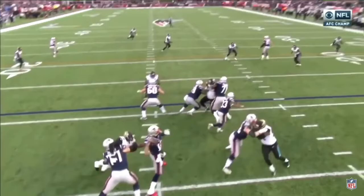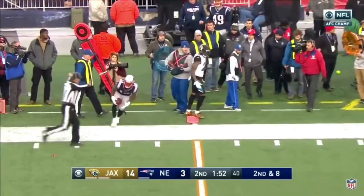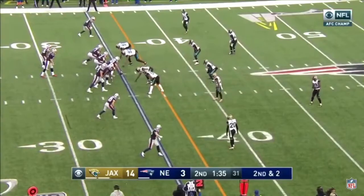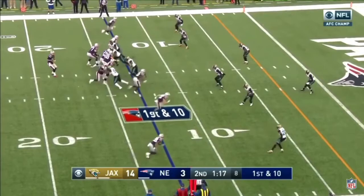Brandon Cooks has been kind of underutilized in this 2017 campaign — should the Patriots incorporate him more or stick to what they did last week against Jacksonville? He did have over a thousand receiving yards this year. I think expectations coming in were a little too high because people thought he was going to be Randy Moss, but there's only one Randy Moss. They'll definitely use him on some deep passes here and there, and on the outside at the sticks.